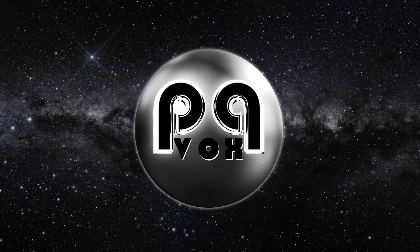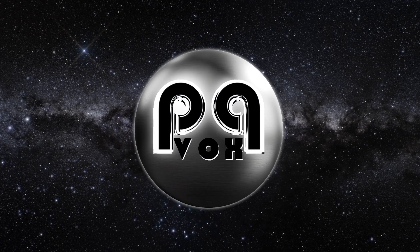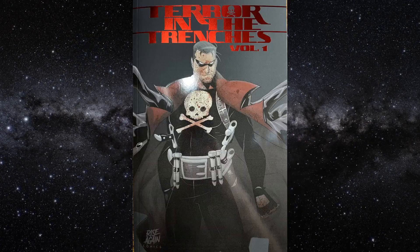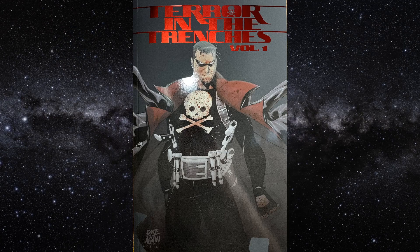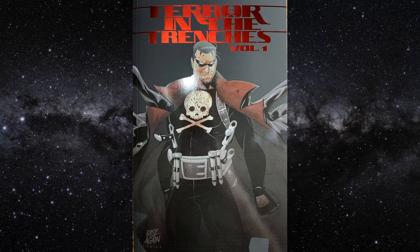Welcome back, ladies and gentlemen, to another edition of Rag O' Mag. Tonight's show, we've got a special for you: Terror in the Trenches by Vaughn Klaas. So without further ado, may I introduce to you, Mr. Q.